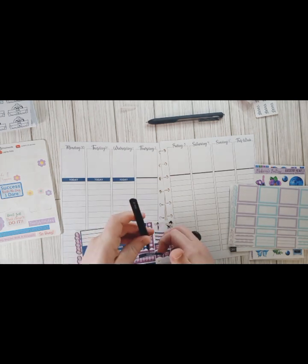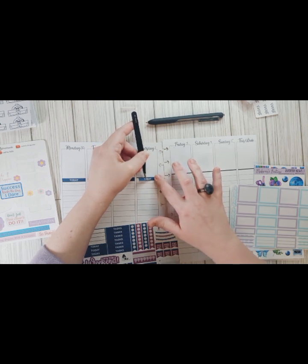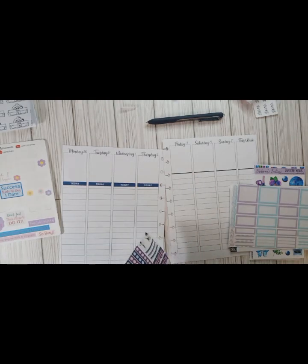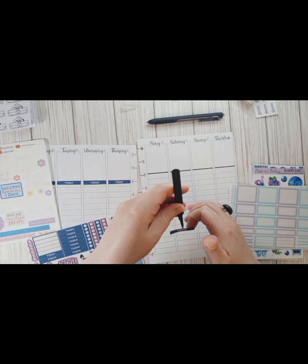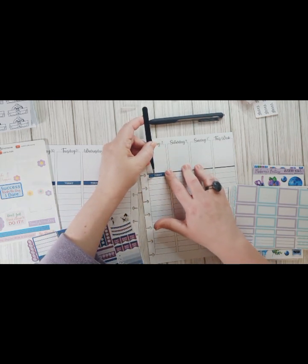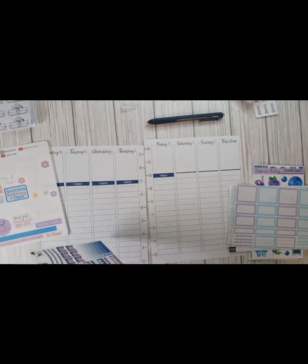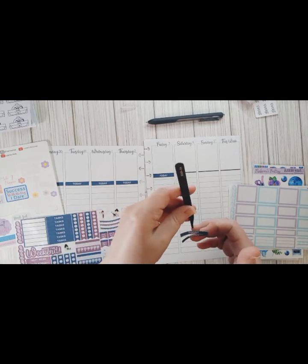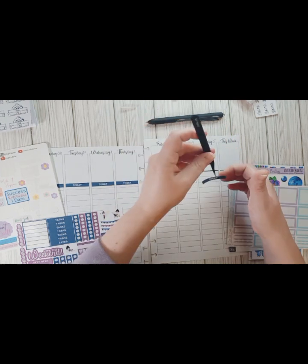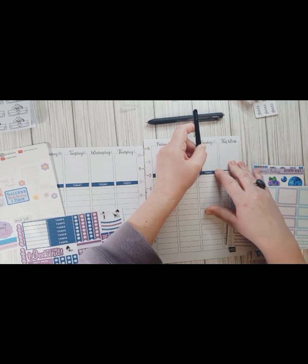I never thought I'd see the day where I had one planner that does it all for me, and it's starting to look that way. So I'm trying to determine if I want to keep my HP or try something different and just go with one planner, which would be kind of crazy for me. But I'm really liking it and using it as my everyday carry. This is my home planner that sits on my desk — I don't carry this with me — it's a classic HP size.